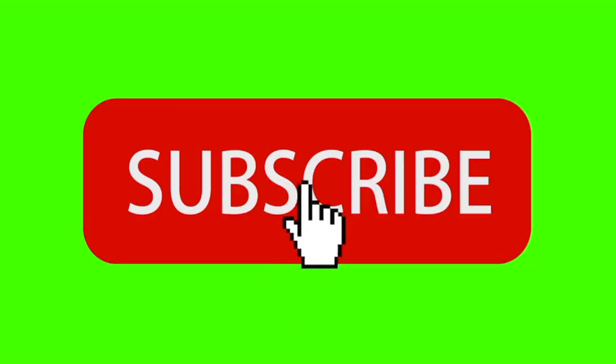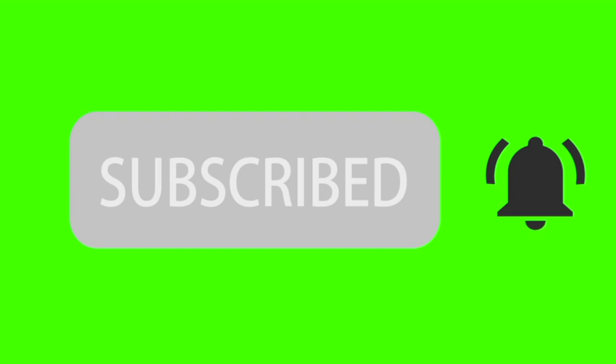Hey, first of all, thanks for coming and visiting my channel, Living in Staten Island, New York. I really appreciate you coming on and checking out these videos. Definitely love the support. Do me a favor — if you want to see more videos about living right here in Staten Island, New York, click on the subscribe button and hit that little bell so anytime a new video comes up you get notified.